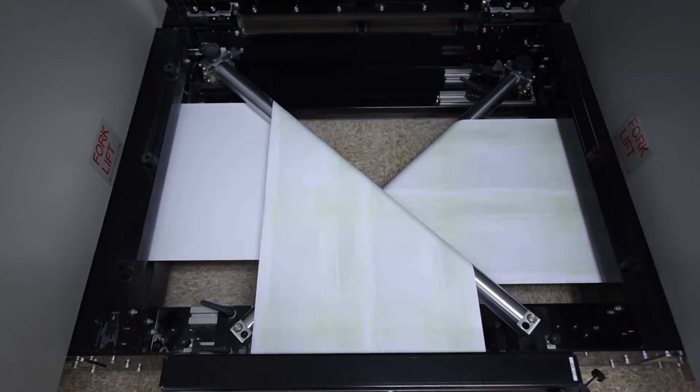We were looking for a high-speed, low-cost solution with quality comparable to offset printing that could also print on commodity offset stocks.